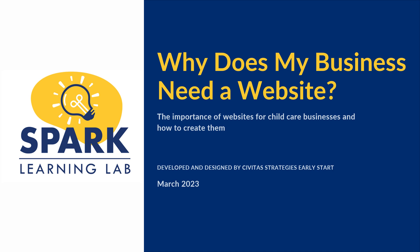Welcome. In our webinar today, we will learn more about the benefits of having a child care business website, some possible things to include and consider, and how to create that website for your child care business.